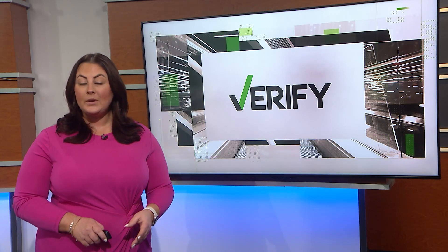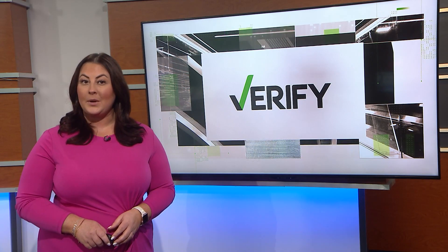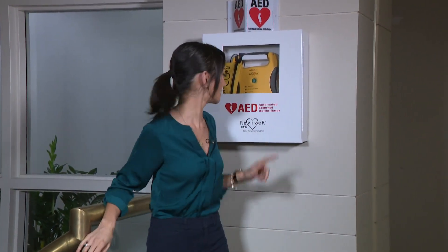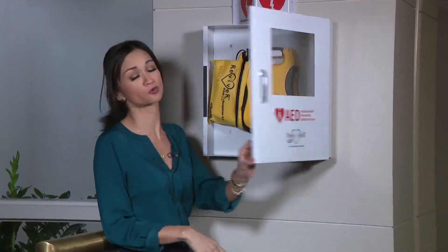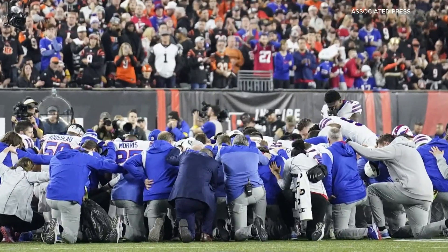Following the incident involving DeMar Hamlin, many are looking into how AEDs operate, and our Verify team is breaking down exactly what you need to know to save a life. You might walk past one of these every single day and know nothing about it. Let's change that. An AED — an automated external defibrillator — is credited with helping restart DeMar Hamlin's heart after his on-field collapse.